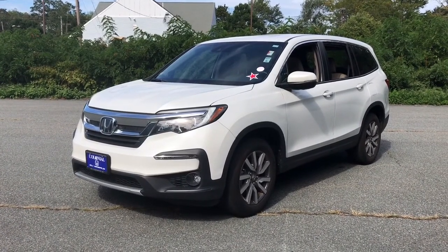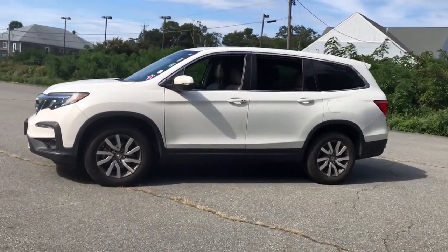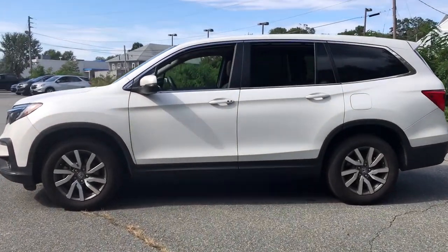Take a moment to check out the 2020 Honda Pilot. This vehicle still has fewer than 10,000 miles on the clock, so it won't last long.